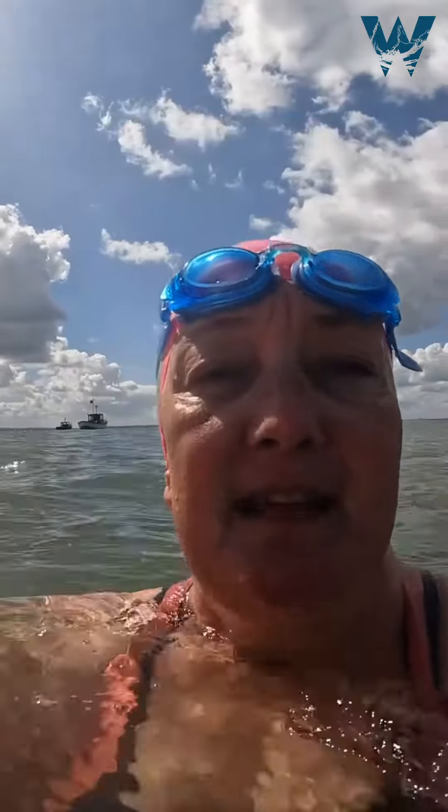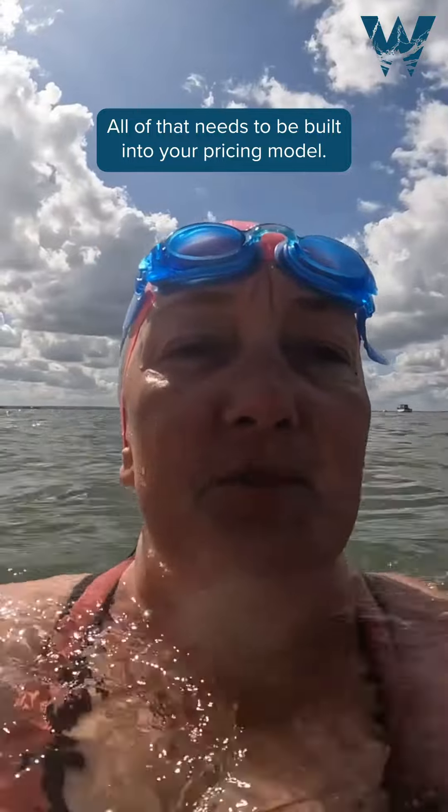How much time do you spend working on your business? How much money do you spend on marketing and advertising? Things like stationery, getting those cards printed — all of that needs to be built into your pricing model.